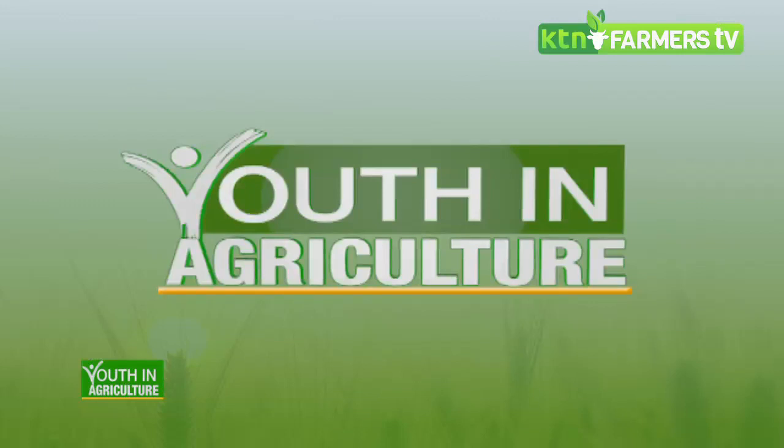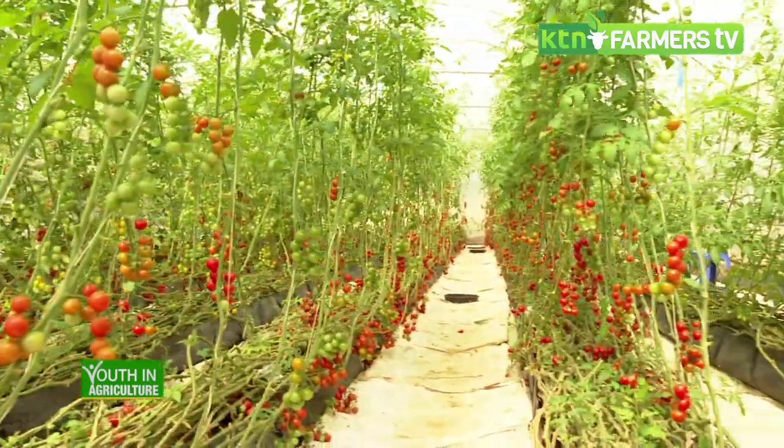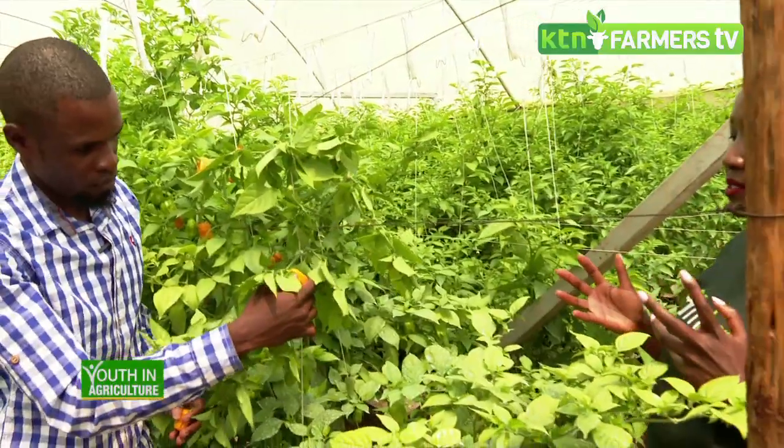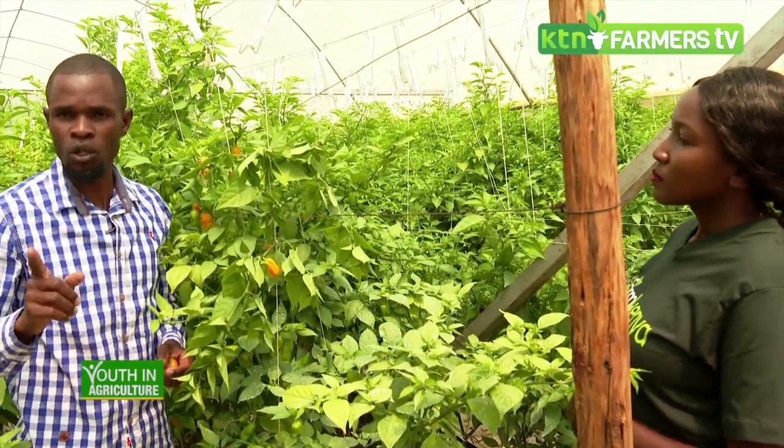I want to look at the hydroponic way of farming that has become very popular and is still growing at a very high rate. Tell us more about hydroponics. Hydroponics basically is growing crops without using soil. Instead of soil, we use a mineral nutrient solution in water.